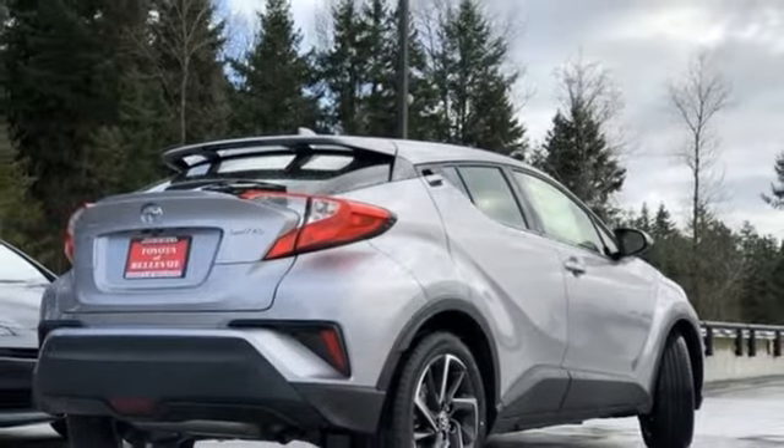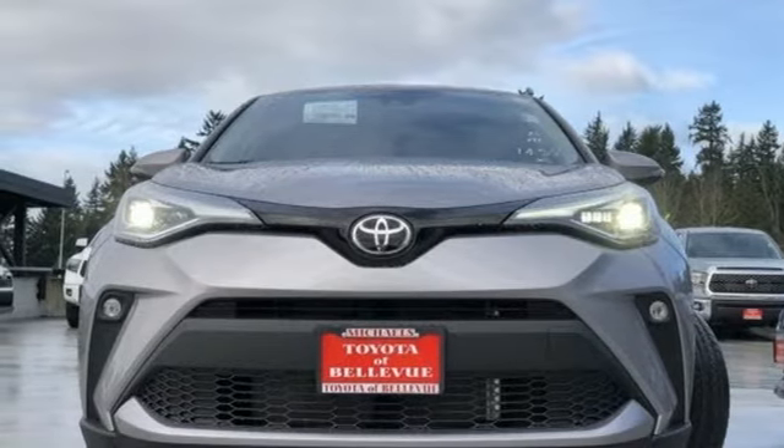Also featured: streaming audio, aluminum wheels, power liftgate, and Wi-Fi hotspot. Hurry in today for a test drive.